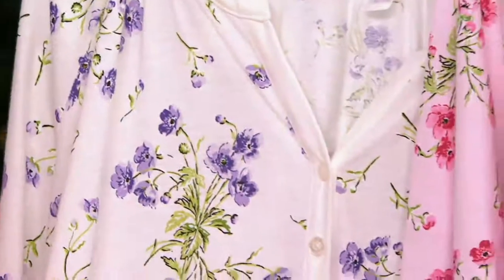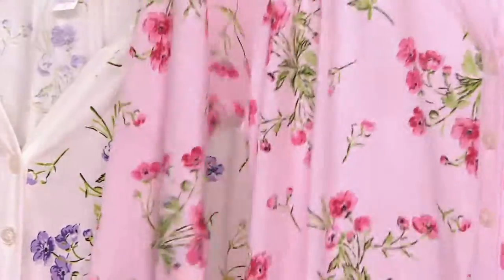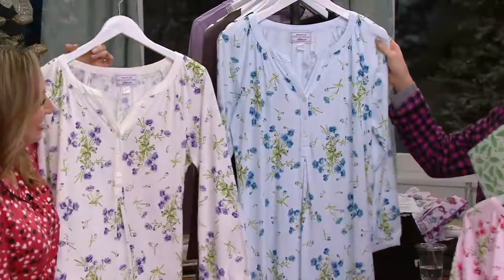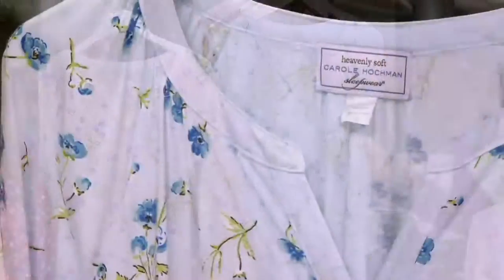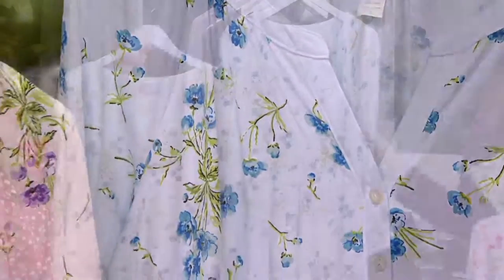Then we have your pink — pretty in pink, so gorgeous. And then we have the blue, done in a blue floral fabrication as well. It's 100% cotton, machine wash, tumble dry, relaxed fit — so cozy.